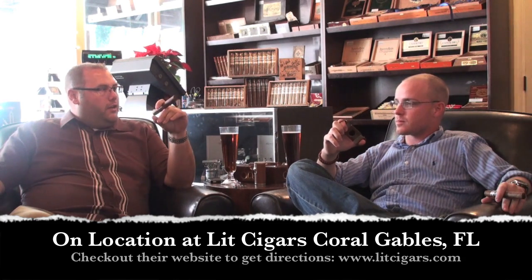Welcome back to Cigar Think Tank. We're here at Lit Cigars in Coral Gables. It's a first for us to film from here. So bringing you guys — I know we talk about this place a lot — if you're in Coral Gables, this is the place to stop by. You definitely want to come check it out. Great cigars. There are other good things here too, but it's really the cigars you want to come for.